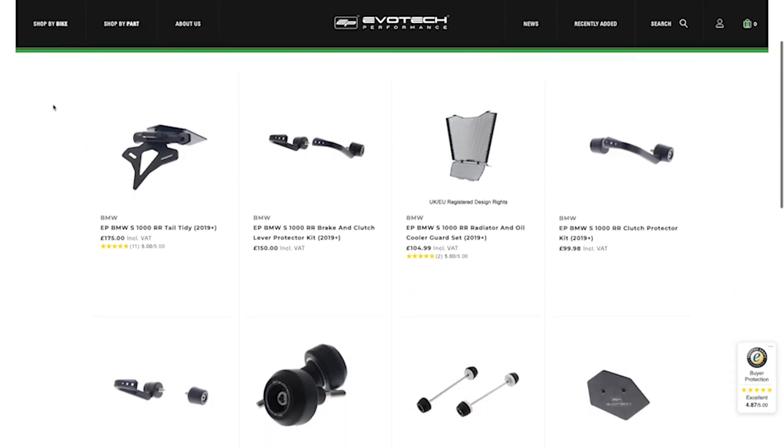Dan's focus is primarily the crash protection, spindle bobbins, and more recently hand guards, brake protectors, bar ends — those kinds of things.